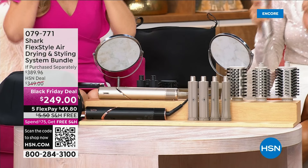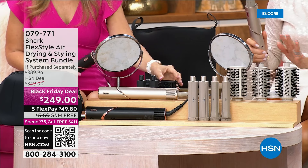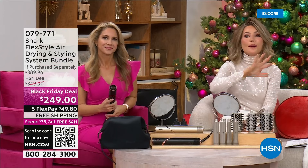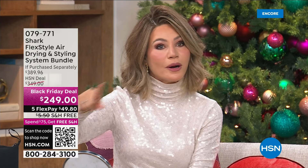If you want curl, if you want great volume, all at the touch of a button without the damage — this is the tool for you. Free shipping, try for under $50. We'll walk you through all the different attachments — at the touch of a button you get the style of your dreams. Stay right there at HSN — we'll walk you through the order.